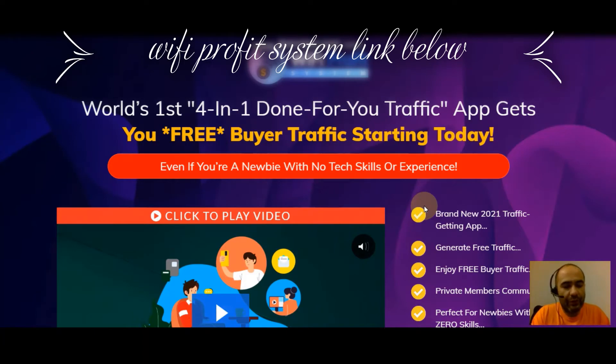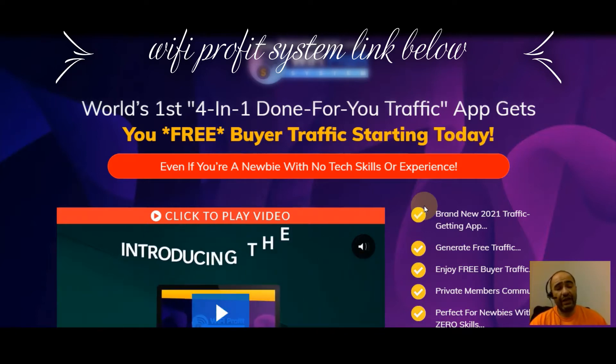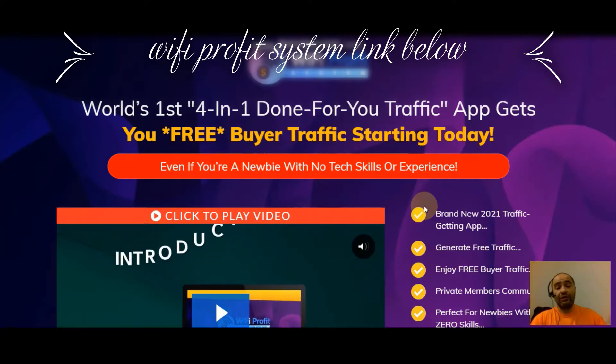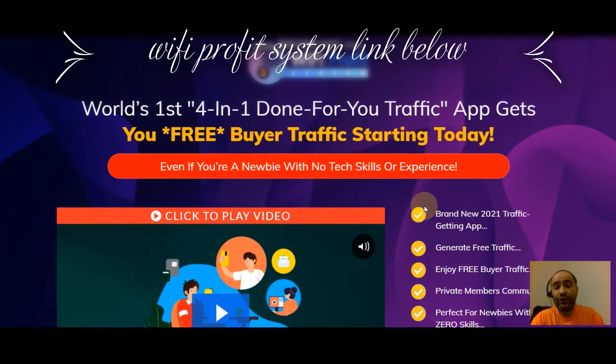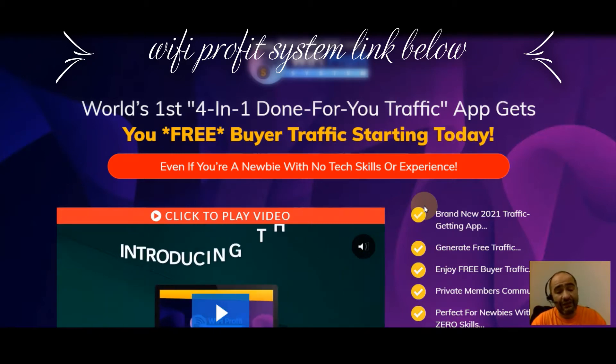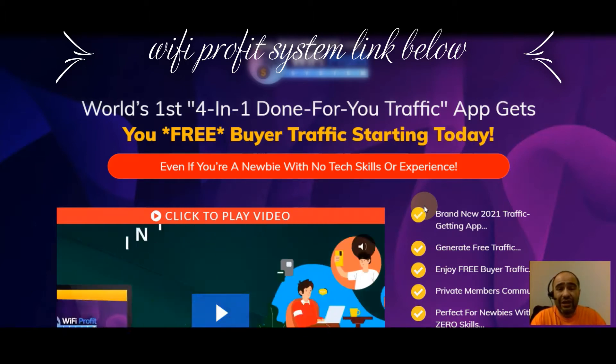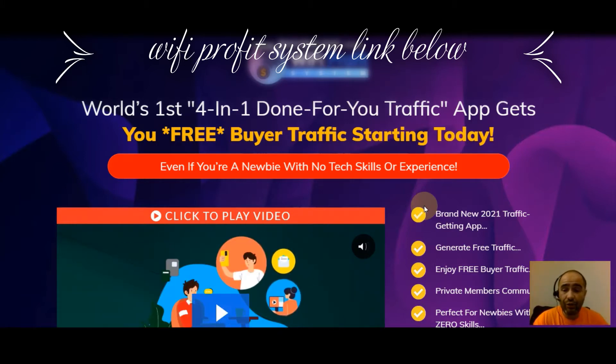In this video we're doing a Wi-Fi Profit System review — taking a look at this brand new product to find out exactly what it is. If you're excited, give me a thumbs up and hit subscribe if you're new to the channel, because we look at different ways to put money in your pocket. Today we're looking at the world's first four-in-one done-for-you traffic app that gets you free buyer traffic starting today, even if you're a newbie with no tech skills or experience. Stick around till the end — I'm going to show you exactly what the software looks like inside the dashboard.